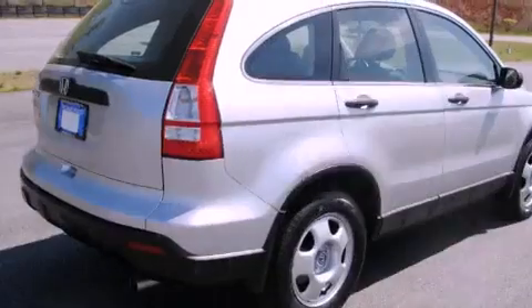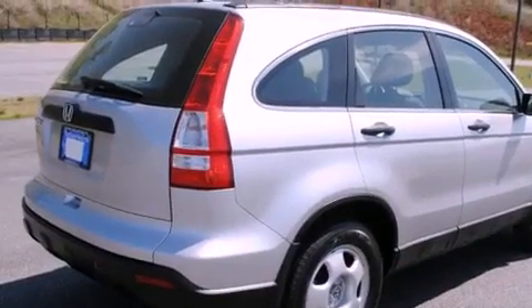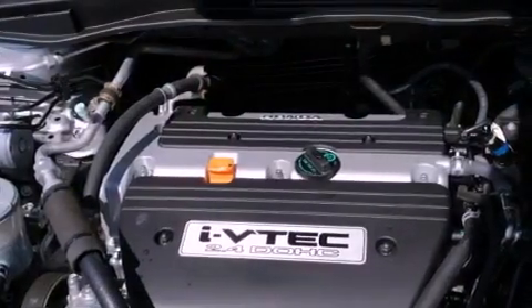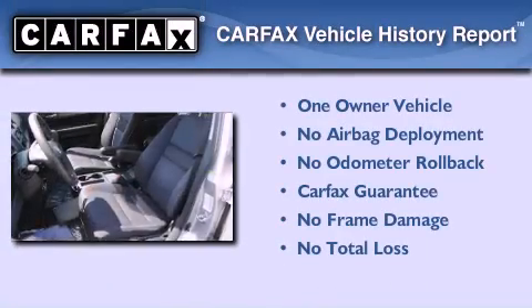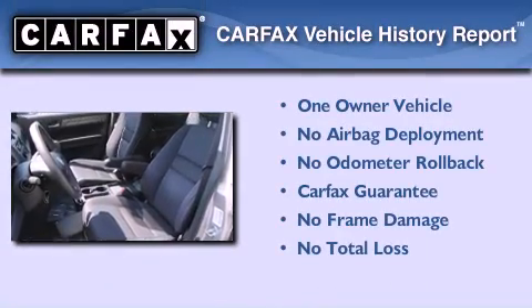With an EPA estimated rating of 27 miles per gallon on the highway, its fuel efficiency will save you time and money. This Honda has had only one owner and it qualifies for the Carfax Buy Back Guarantee.